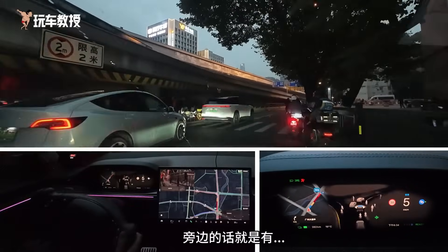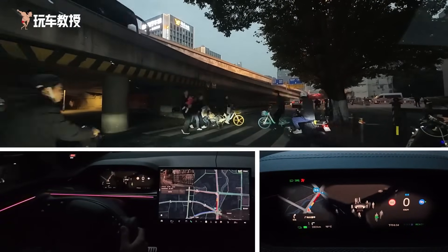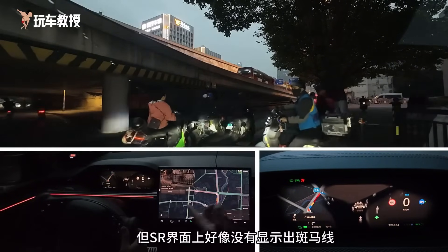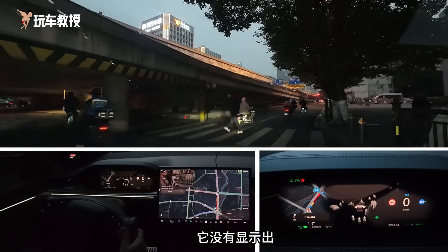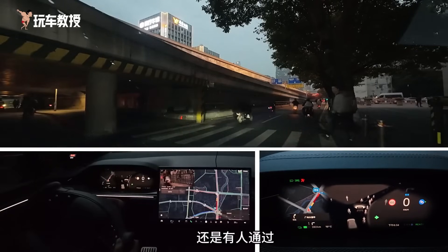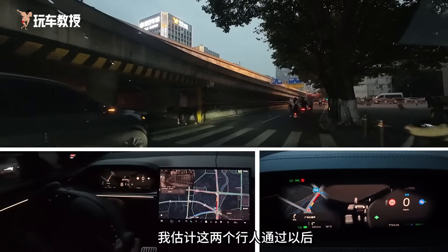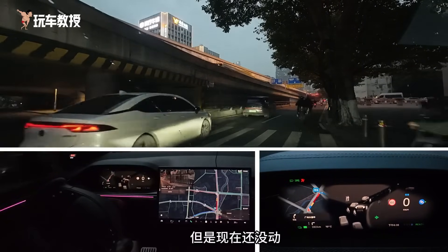Next to it there's a pedestrian crossing and multiple lane choices. First, yield. But it seems like there's no zebra crossing displayed on the interface — it doesn't show when it can start moving or if someone is passing. Maybe yield first. After passing, I estimate that after these two pedestrians pass, it might consider starting. The steering wheel is moving, but it hasn't moved yet.